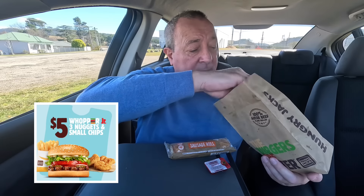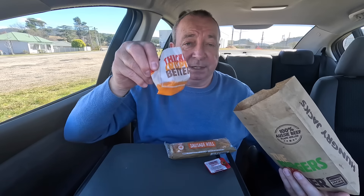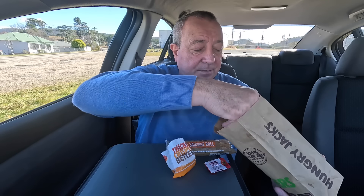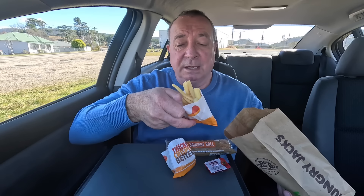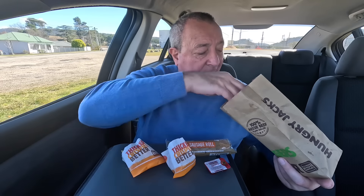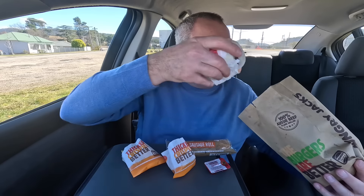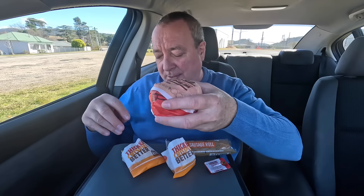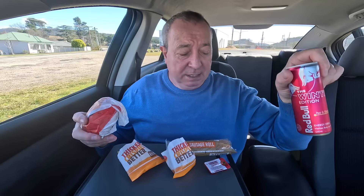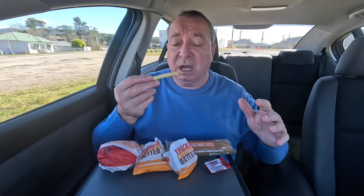Like I said earlier, three nugs — let's see if they gave me four again this time. Gotta have a chip first. Chips ain't bad, nice and hot. And there she is — the Whopper Junior. That's the whole kitten caboodle, plus the drink. That's everything for 10 bucks.